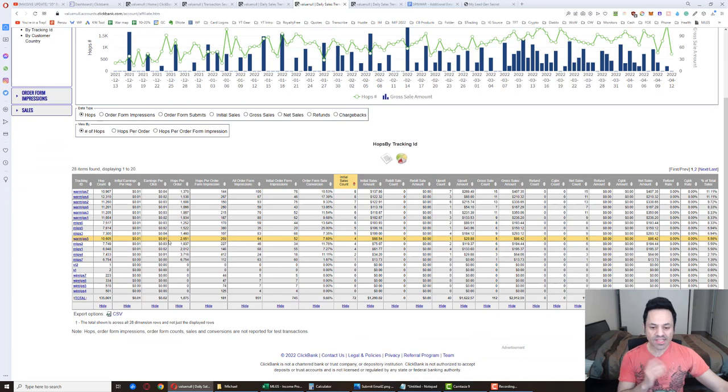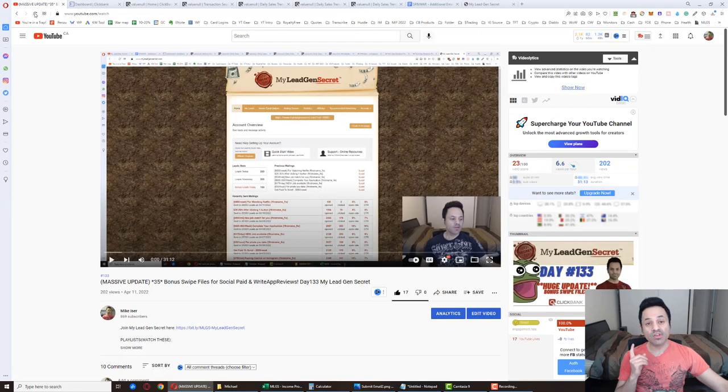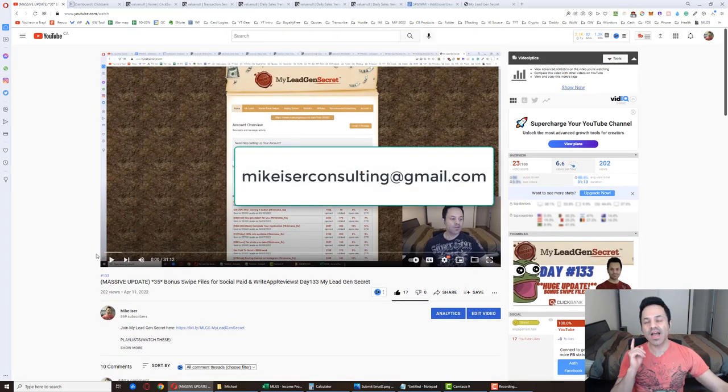Having explained all of this, if you're newer here and want to come on board with this system, it takes about 10 minutes a day to run. Come to the description and click the link. If you click on that link, do let me know — send me an email at MikeEiserConsulting at gmail.com, M-I-K-E-I-S-E-R-Consulting at gmail.com. I'll be able to send you over 500 free swipe files.